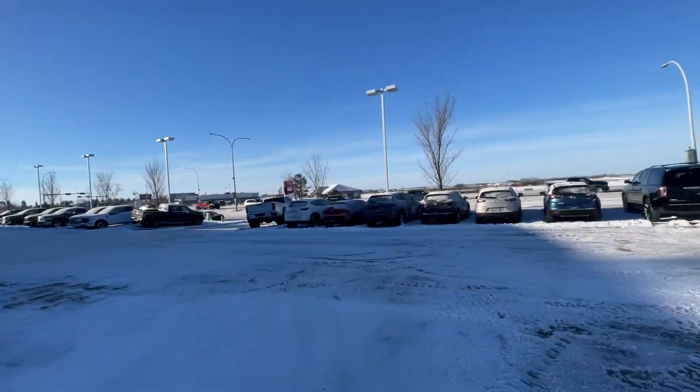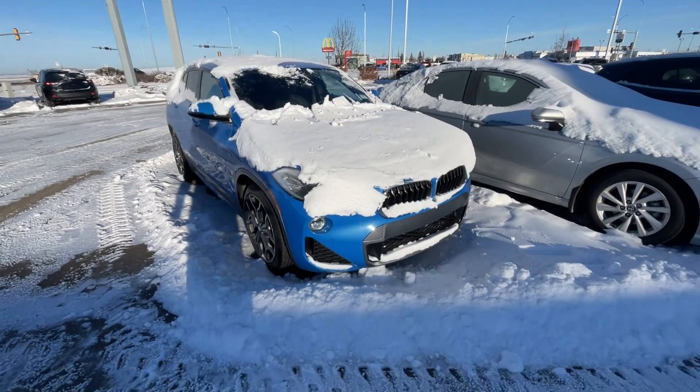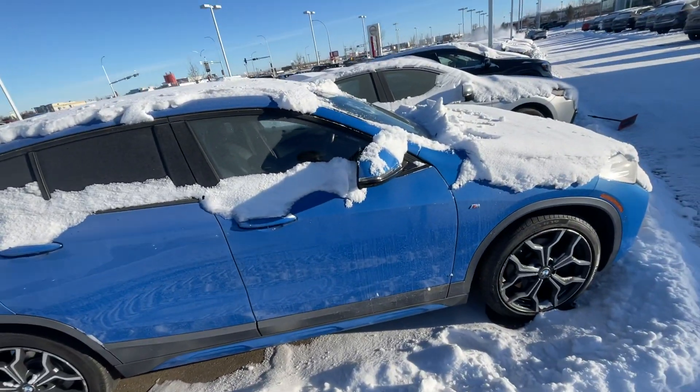I know you're in Kelowna, but right here is the BMW X2. It's just full of snow right now. It is currently negative 40 here in Leduc.